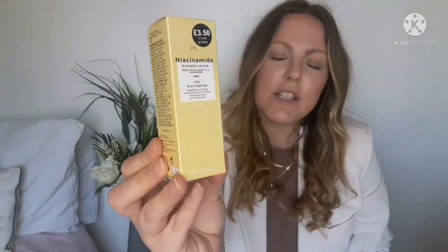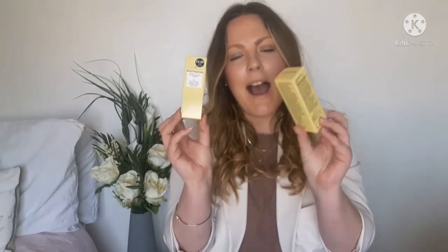I also got niacinamide serum — I started using this a few months ago and I really like it for my skin. It's only £3.50 so I decided to stock up since I haven't found these in the Italian Primark. They're really good at getting rid of any redness.